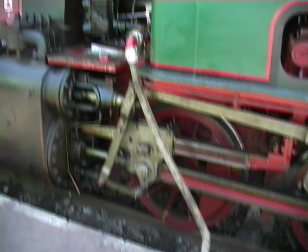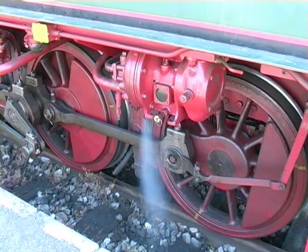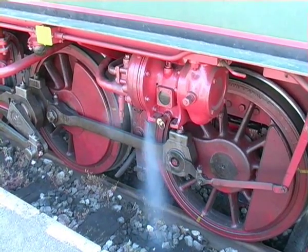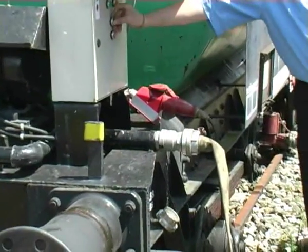It would be nice to see the firemen stoking the boiler and to experience once again that unforgettable smell of steam and burning coal. Instead, the boiler man here simply fills the tank with diesel.